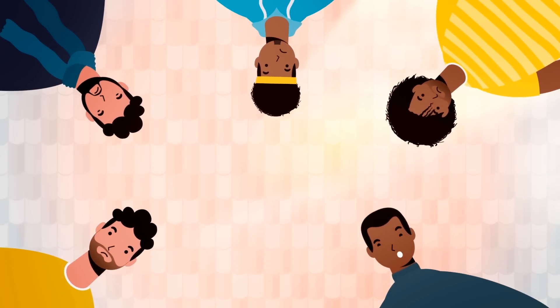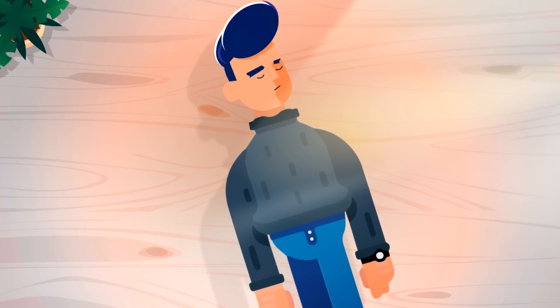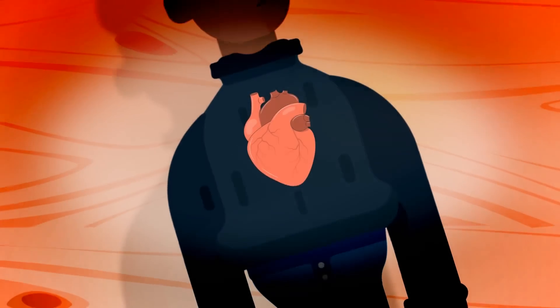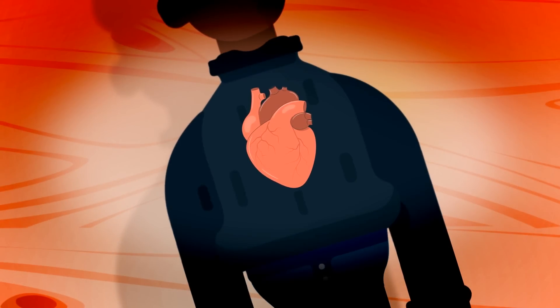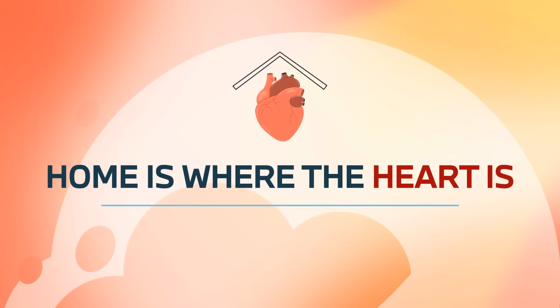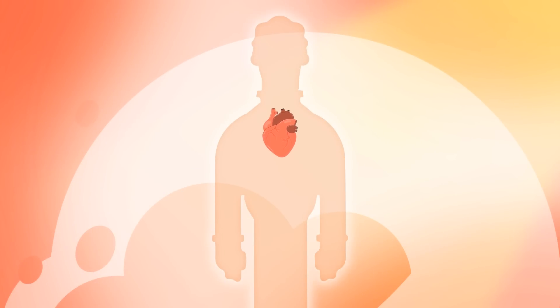We need it to survive. We all have one and its importance to the vitality of our bodies is undisputed. The heart, the most vital organ in our anatomy, sends nutrients to our entire body. If you've ever pondered the saying, 'home is where the heart is,' you may realize that it's a fitting saying for your most vital organ.